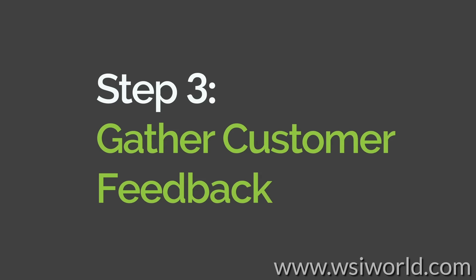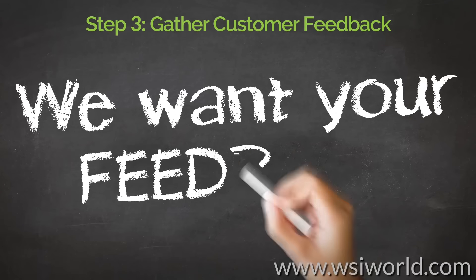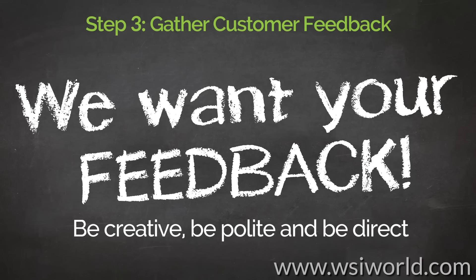Step 3: Gather customer feedback. Don't leave the review process to chance. Request customer feedback from both online and offline customer touch points. Be creative, be polite, and be direct.